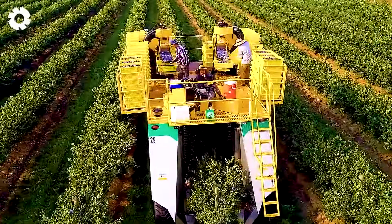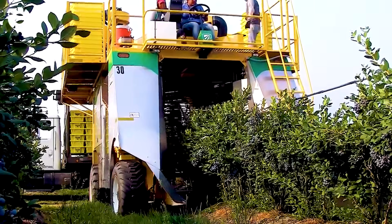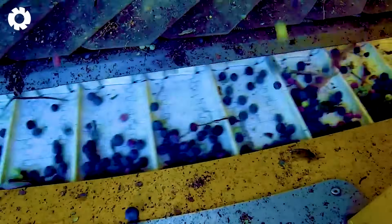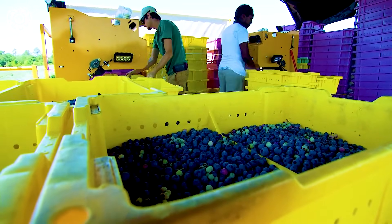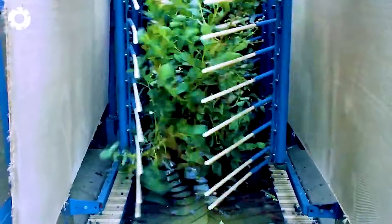The Oxbow Berry Harvester — equipped with a powerful 174 horsepower engine — operates smoothly yet efficiently on the fruit fields. Thanks to its refined processing technology, it harvests the berries cleanly and intact, preserving their freshness and delivering an exceptional harvest.